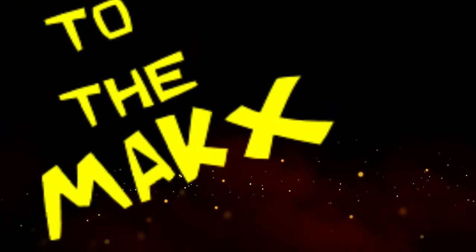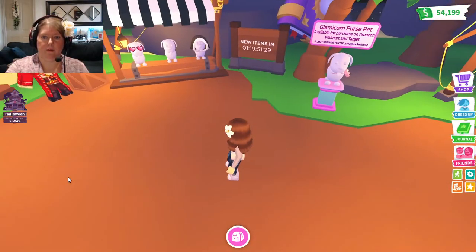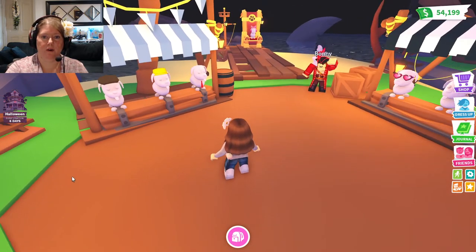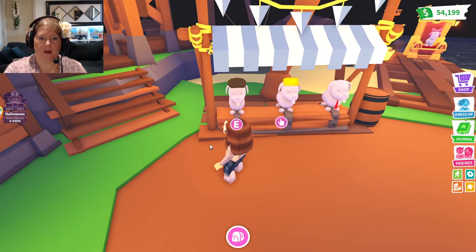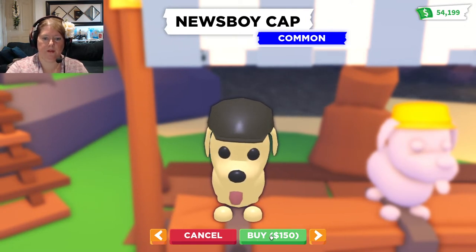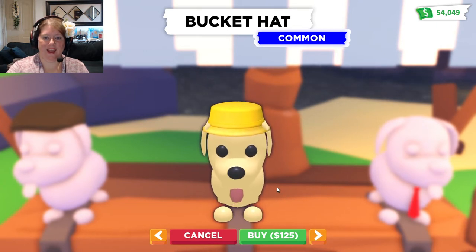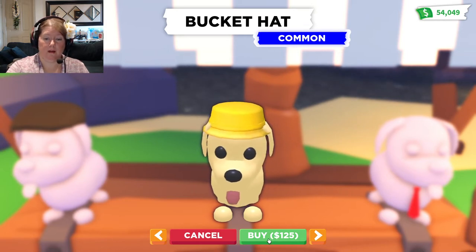Alright, I already see something new. I'm so undecided — let's do that last. Okay, so we have got the new newsboy cap! Oh, that is so adorable, that will look good on so many different pets. And oh my gosh, a bucket hat! That will look so good — I think that would look great on a penguin. Awesome!